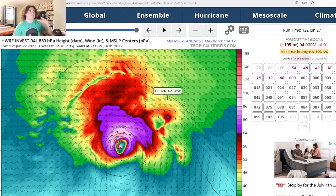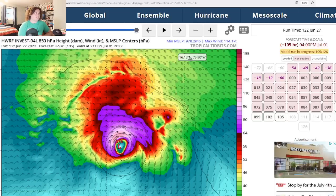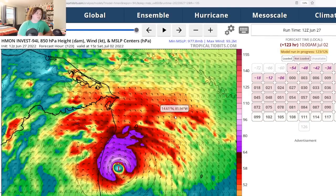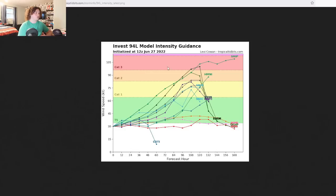This is as far out as the HWRF goes right now. These are brand new model runs. The HMON now has this system making landfall potentially as a Category 2 hurricane with winds of up to 100 miles per hour and a pressure of 978 millibars. With a decent number of models expecting this to become a hurricane, if these projections are correct, this is a very serious situation.